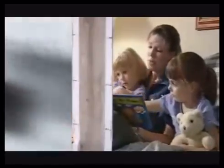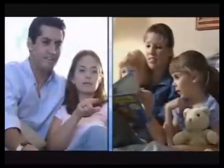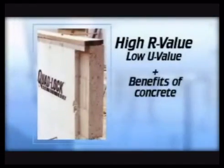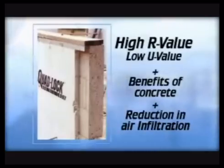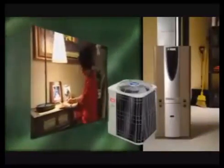ICF homes have reduced air infiltration due to the continuous air barriers provided by the foam insulation and the concrete. The result is significantly less dust, pollen, and other air pollutants — meaning more living comfort for the homeowner. Combining the high R-value of expanded polystyrene with the benefits of concrete and the reduction in air infiltration results in homes with documented energy savings of up to 70%. In addition, it also saves the homeowner money by allowing the installation of smaller, less costly heating and cooling equipment. This alone can save thousands of dollars in home building.